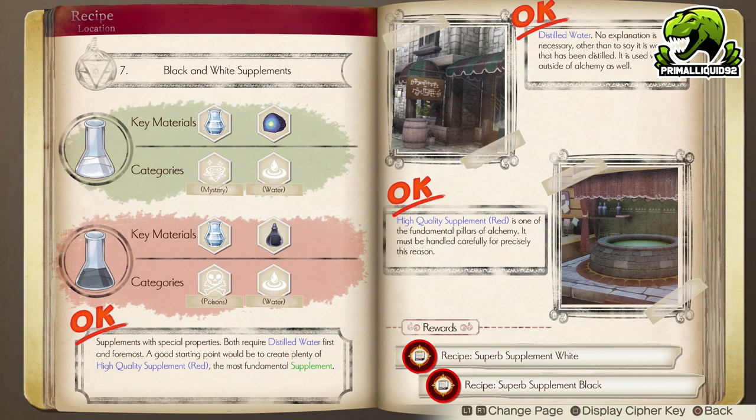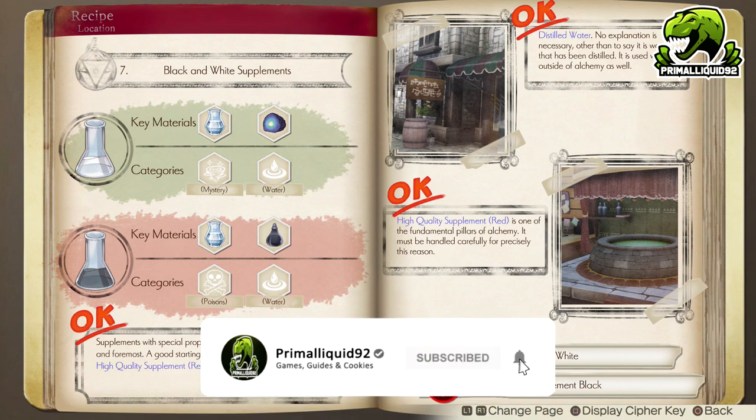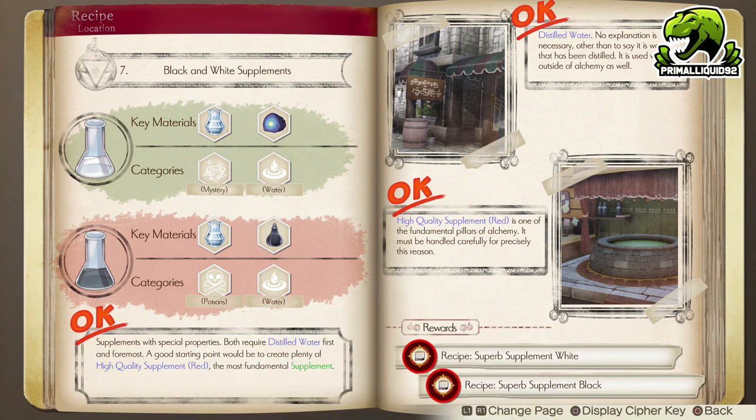The first Advanced riddle unlocks the Black and White Supplements — two very important Symphysis items that you absolutely want if you're going into post-game. In order to get this, you must first craft a Distilled Water by obtaining a Recipe Book from Arland at the Cooking Place and buying the Reference Book. After that, you have to craft a High Quality Red Supplement — basically a standard Red Supplement from the start of the game — but with a quality of at least 51 or higher. Once that's done, you will unlock both of these.